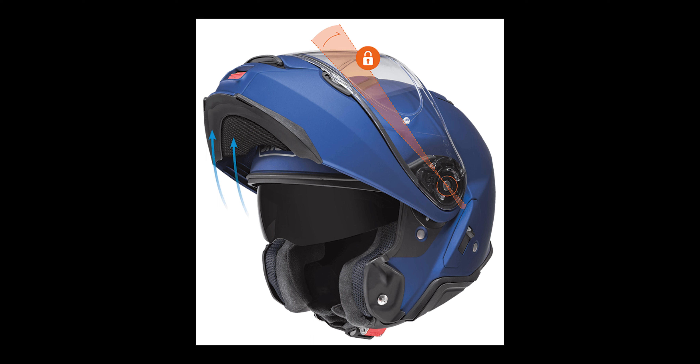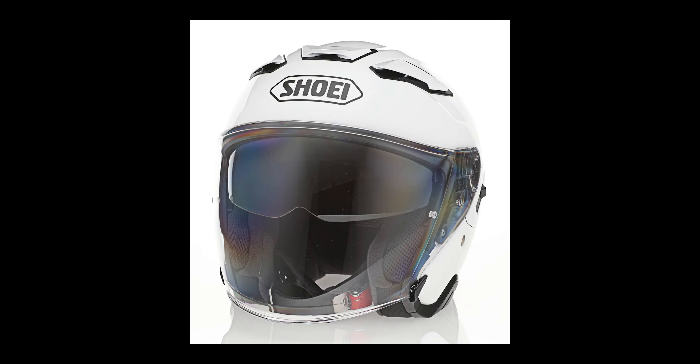Both the Neotec 2 and the J.Cruise 2 have a ratchet-style chin strap — not a D-ring style like most helmets. I do like the ratchet style; it works very well and I've never had it come loose. So at this point I'm going to switch over, take a ride with the J.Cruise 2, and give you my thoughts on it. You'll actually hear for yourself what it's like with the GoPro hooked up to it. I have the GoPro set up a bit differently — using the chesty with an extension arm, and the microphone is clipped to the SENA microphone that's part of the SRL system.